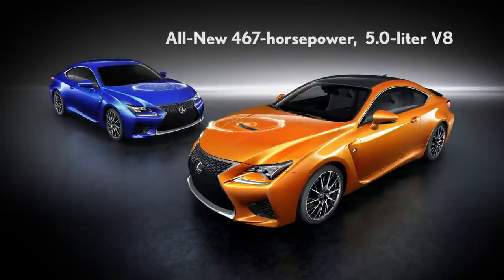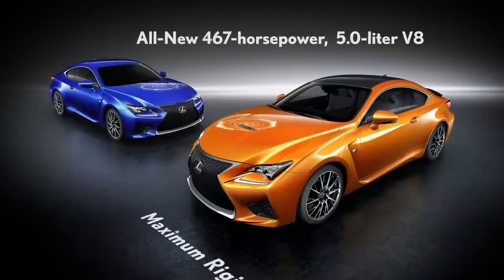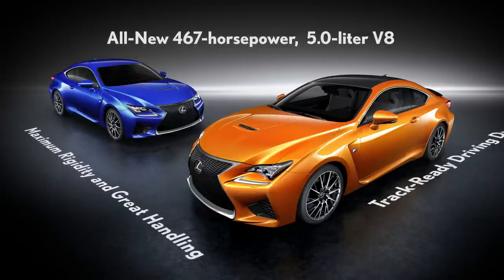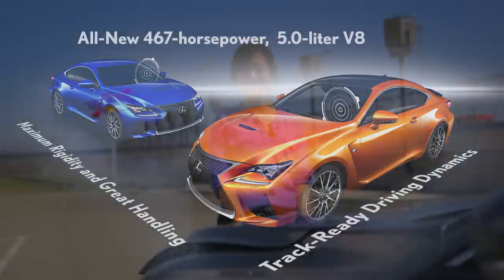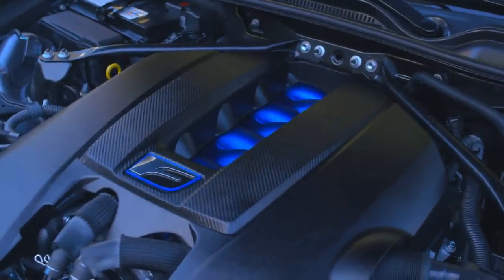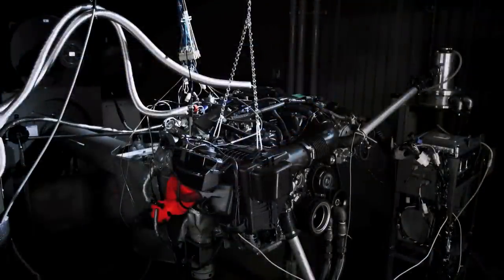Its 467 horsepower 5-liter V8 is all new and engineered for high performance. It's designed for maximum rigidity and great handling, and its driving dynamics are track ready. As with any performance car, the best place to begin is with the powertrain. Engineers took the ISF's 5-liter V8 engine and completely redesigned it to produce even more power and higher revs.